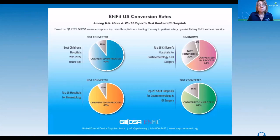Let's take a closer look at the InFit US conversion rates. This picture shows some of the top hospitals across the country — the top 25 children's hospitals for GI and GI surgery, the top 25 hospitals for neonatology, and the top 25 adult hospitals for GI and GI surgery. You can see from this graph that the vast majority of them have either converted over to InFit or are in the process of converting.